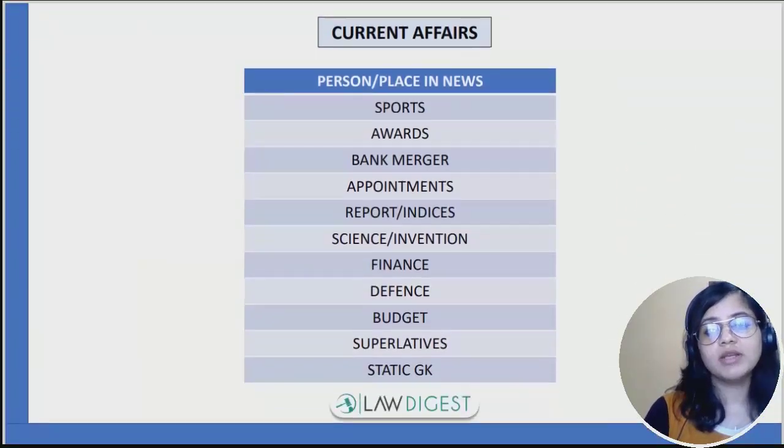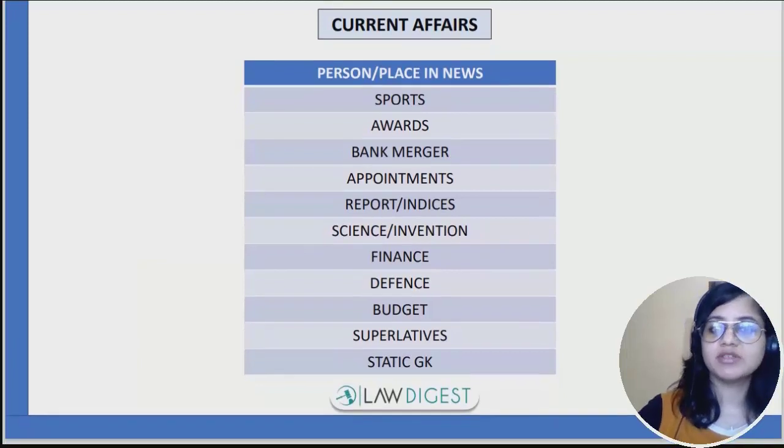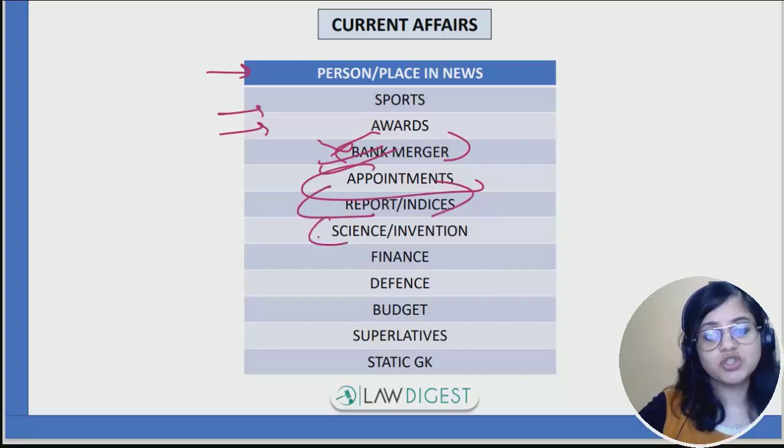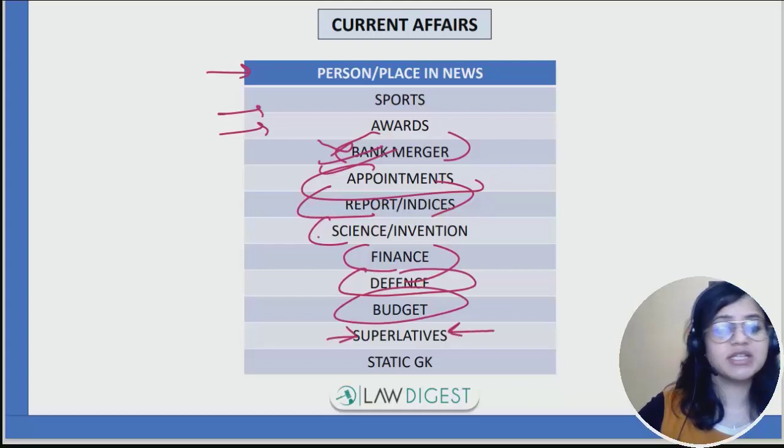Coming on to current affairs: persons or places in news, sports, awards, banking-related — only merger-related information is required, not all information. Then appointments, reports, inventions, science-related news, finance-related news, defense, budget, and superlatives like being the first state or first country to do something — these you need to cover.